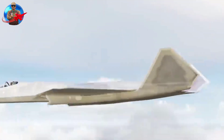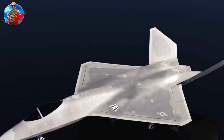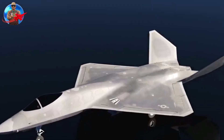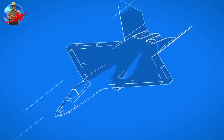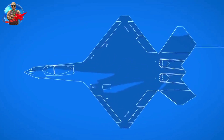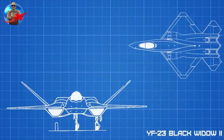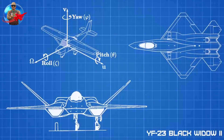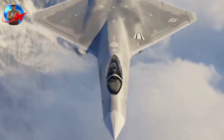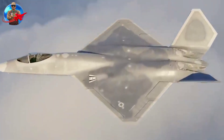The YF-23 has outstanding performance characteristics, including high speed, agility, and range. Powered by two advanced turbofan engines, the aircraft is capable of supercruise, meaning it can reach supersonic speeds without the need for afterburners, allowing it to fly faster and consume less fuel while reducing its infrared signature. Its high cruising speed and long-range capabilities provide a significant tactical advantage, allowing it to cover vast distances in a shorter time frame.